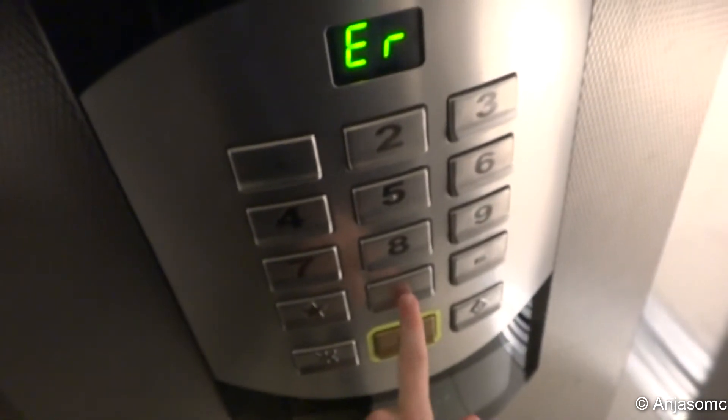Here we are at the first floor. Let's just check... no. Okay, let's go down to zero. It's very dark in here. Here we are at zero. Lots of focus.